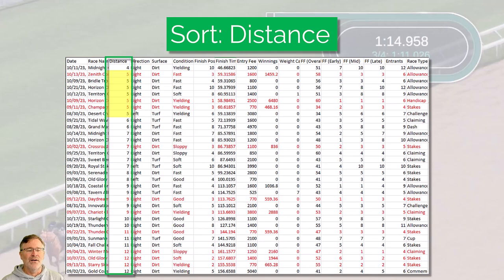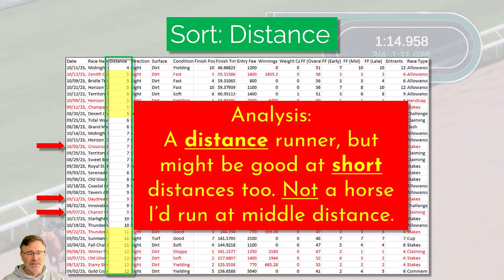I can see this horse can run at five furlongs — he's placed in a five furlong race three times out of seven, so maybe he's a short-distance horse. He's won once at seven and a couple at nine. But what really captures my attention is down here — this is clearly a long distance horse. He's done pretty well in eleven and twelve furlongs, winning more than half his races there. My immediate analysis is that this horse is a distance runner. He might be okay at short races in the right condition, but he clearly wants to run long and does not want to run middle distance races.